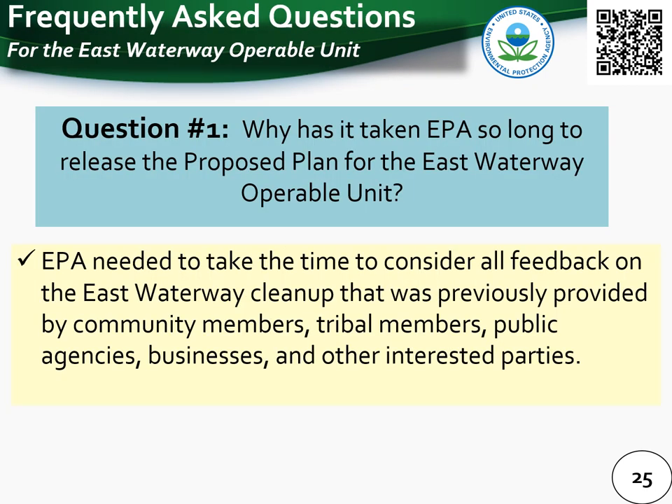The first frequently asked question is: why has it taken EPA so long to release the proposed plan for the East Waterway Operable Unit? The answer is that EPA was listening to and processing a lot of different feedback on the East Waterway cleanup. It took time to carefully consider feedback previously provided by community members, tribal members, public agencies, businesses, and other interested parties.